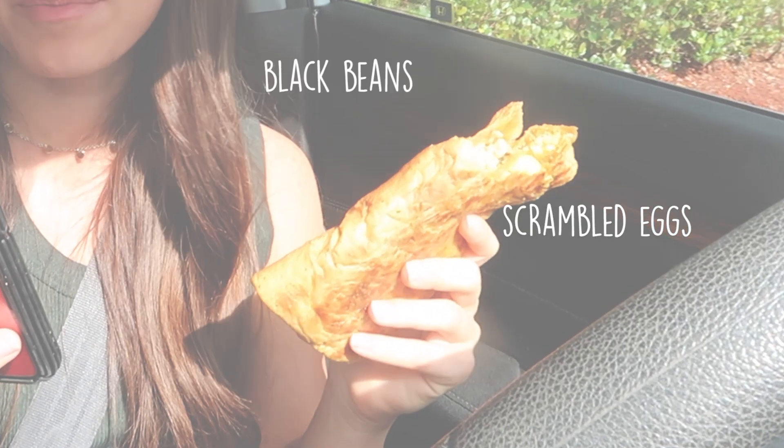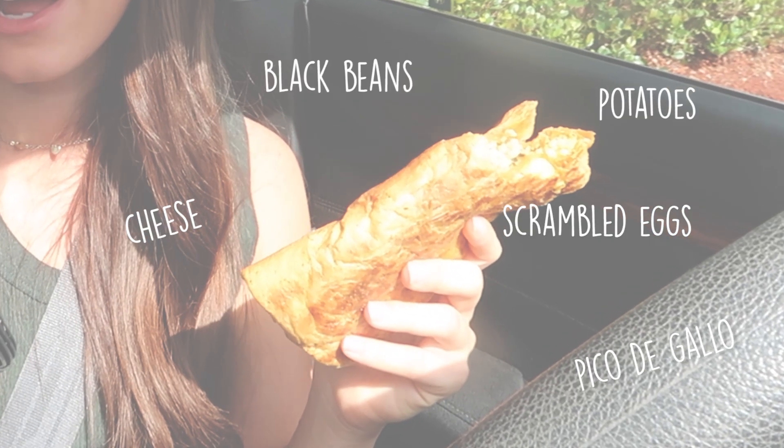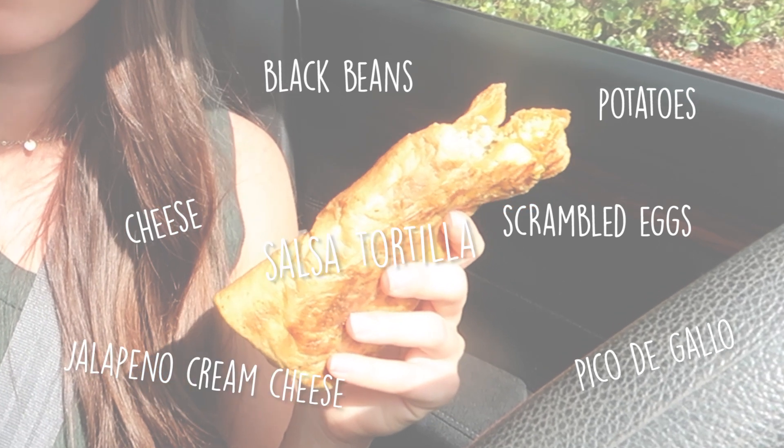Now we're gonna take a timeout for a food break. I'm so excited to try the new Southwest veggie wrap — this has been smelling up my car in a good way. So this is the wrap. It looks like a burrito. It has jalapeno cream cheese and it's supposed to be spicy. It has scrambled eggs, black beans, potatoes, cheese, pico de gallo, and jalapeno cream cheese in a salsa tortilla.